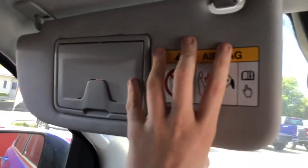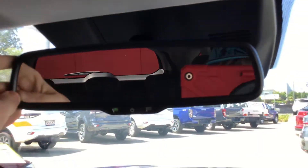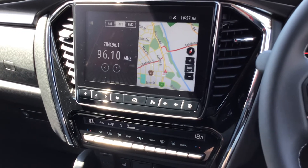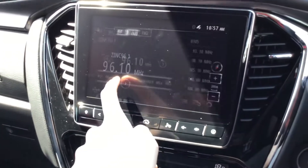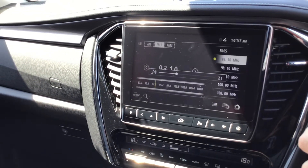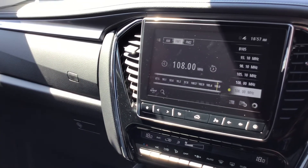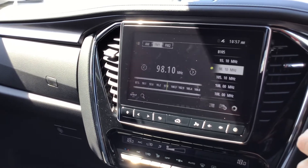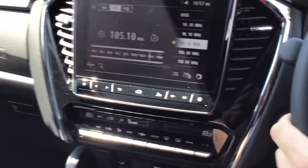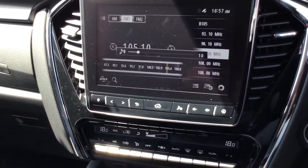There's a vanity mirror — good if your passenger is doing their lipstick. It's got an electrochromatic auto-dimming rear-view mirror. The interior of this new MUX is really well put together. It's also got wireless Apple CarPlay and Android Auto.